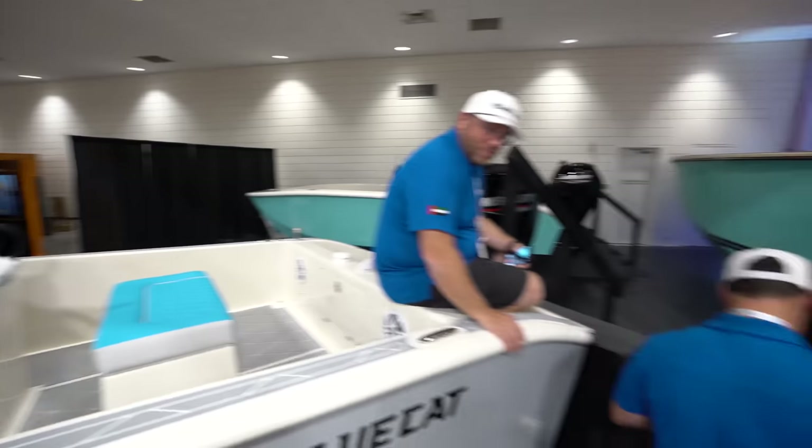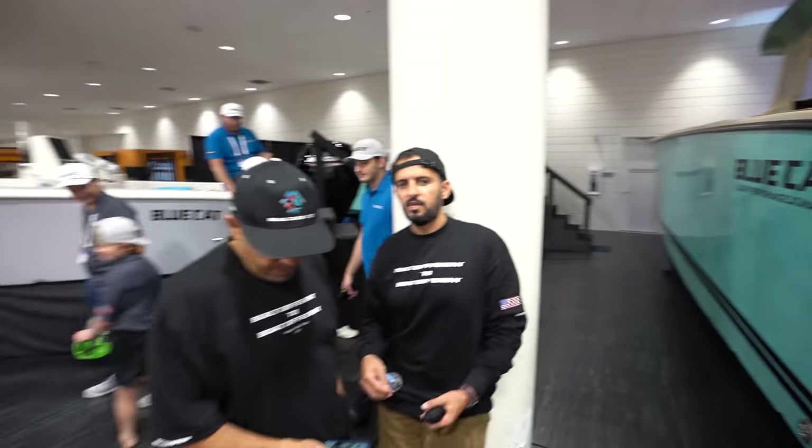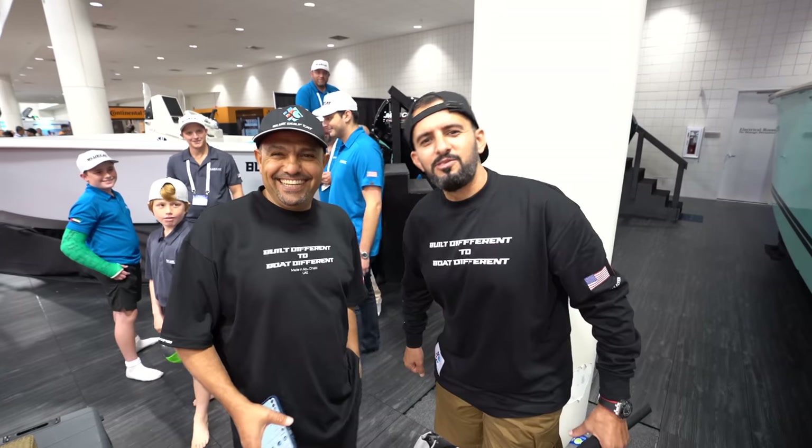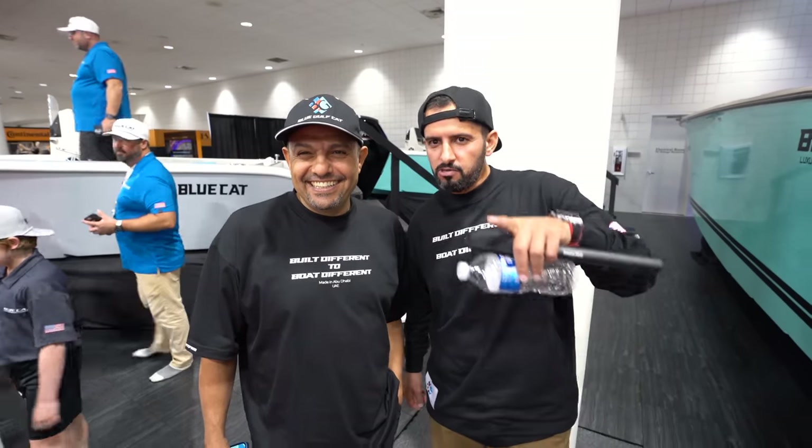I'm gonna give you a sneak peek because we did a walkthrough with Les earlier. Dubai in the house! Abu Dhabi! I went over there too. I went to your mosque — beautiful, amazing in Abu Dhabi. I saw you at the Dubai boat show. And I'm gonna be there in Dubai 2024. I'm going back — Abu Dhabi too. I'll be there, guys.